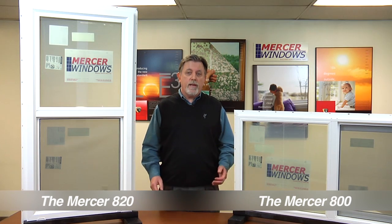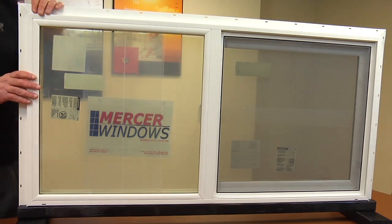That's where Mercer will provide you the value that we know you're seeking. Mercer 800 series and 820 series residential windows will provide you with the best value of any window purchase you can make. Let's start by talking about frames — after all, the frame is what attaches the window to the building.